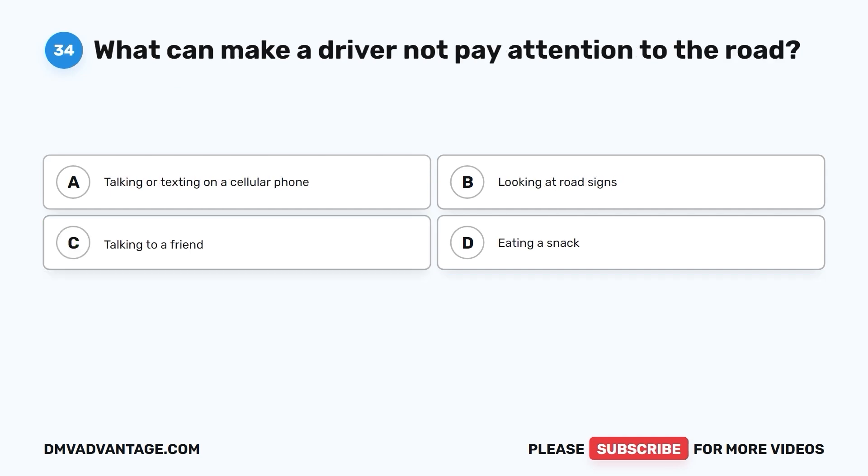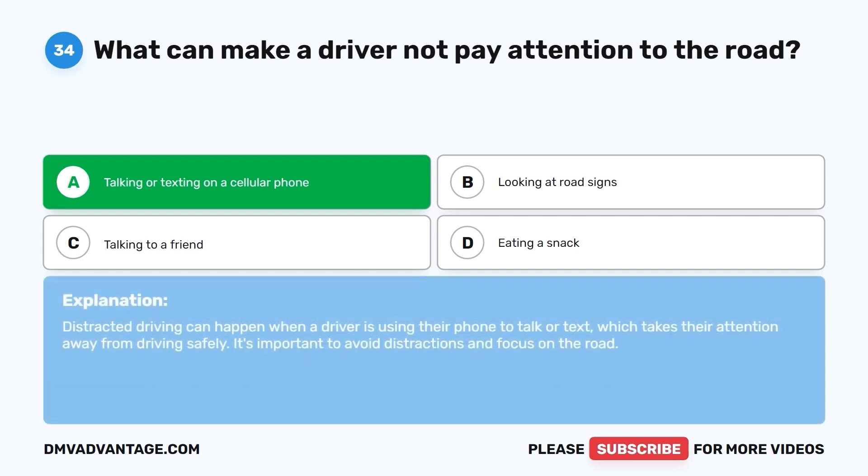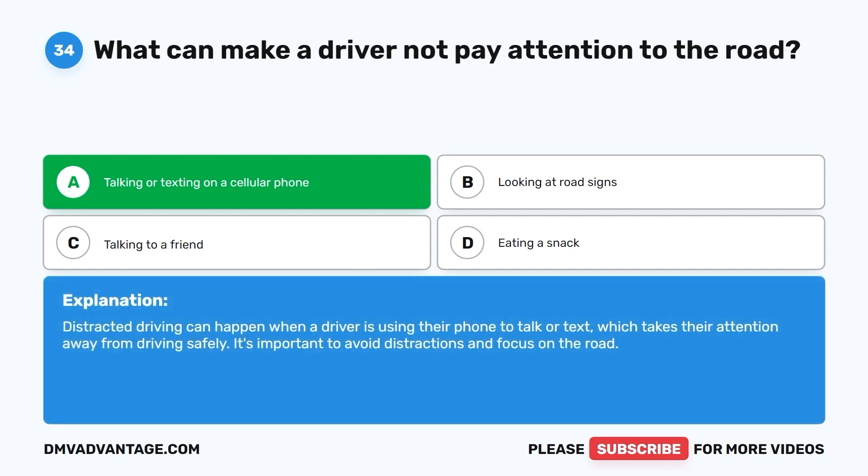Question 34: What can make a driver not pay attention to the road? A. Talking or texting on a cellular phone. B. Looking at road signs. C. Talking to a friend. D. Eating a snack. The correct answer is A. Talking or texting on a cellular phone. Distracted driving can happen when a driver is using their phone to talk or text, which takes their attention away from driving safely. It's important to avoid distractions and focus on the road.